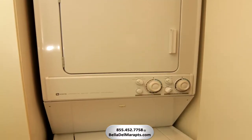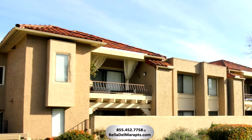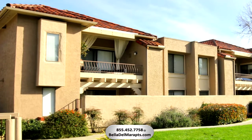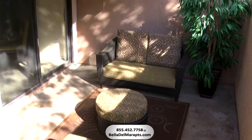Doing laundry just got a little easier with these stackable washer and dryers in our one-bedroom homes. Here on your private balcony, you can really appreciate the tranquil sanctuary of this unique property. All downstairs one-bedroom homes include two patios.